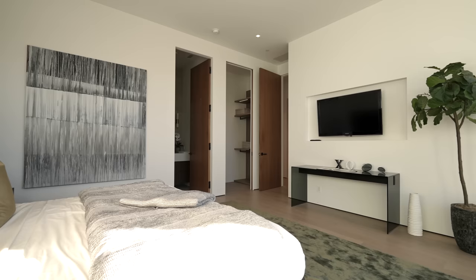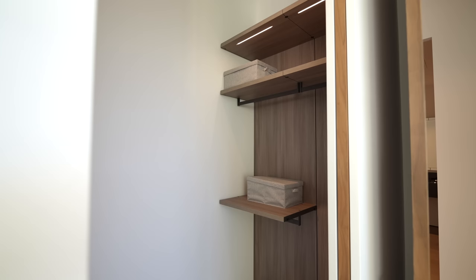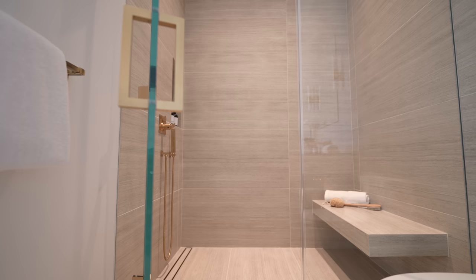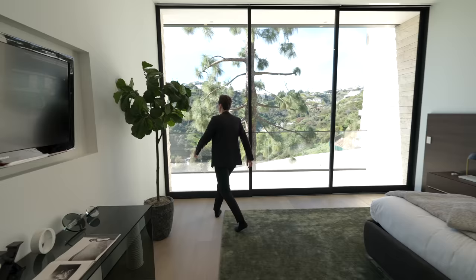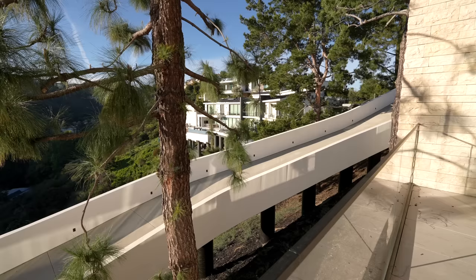Down the hall is a guest suite with impressive contemporary staging, a mounted flat screen TV, a walk-in closet with built-ins, and an ensuite bathroom featuring a floating vanity with a glass enclosed walk-in shower with a floating bench.